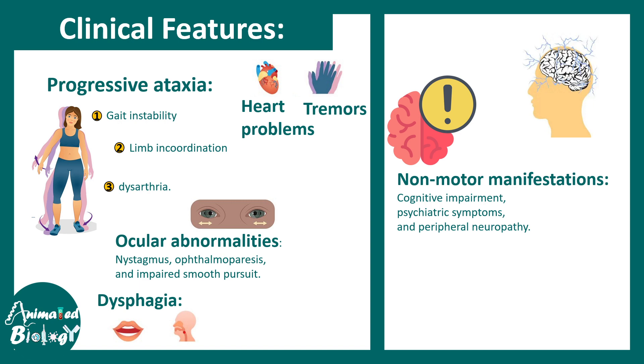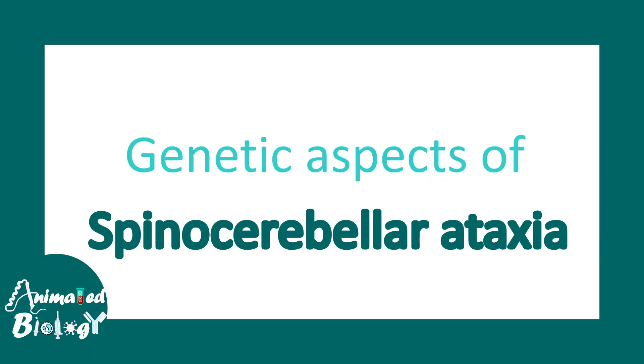There are also non-motor manifestations leading to overall cognitive decline, psychiatric symptoms, and sometimes peripheral neuropathy. Importantly, for every patient the symptoms are not the same, and the extent of deficits also varies.